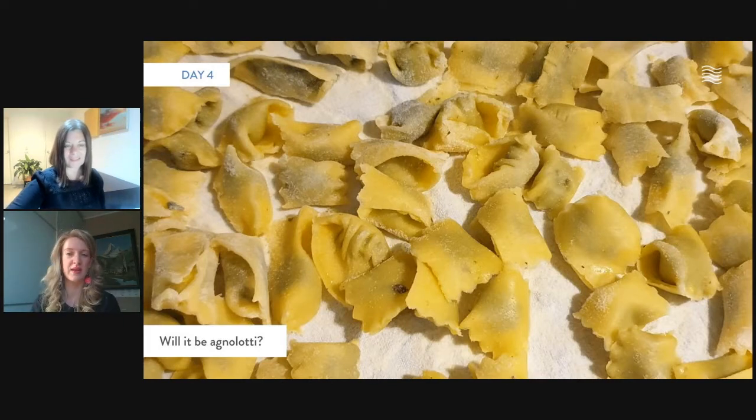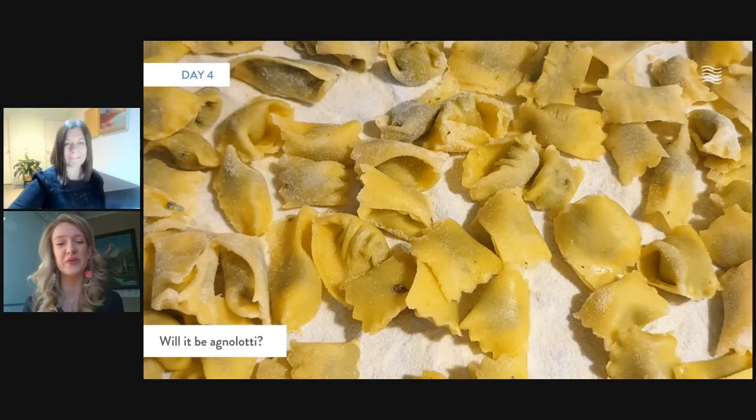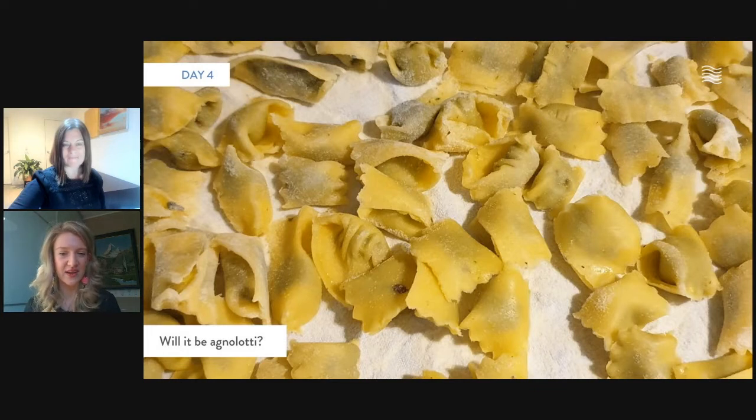The agnolotti — you can't find them in other regions of Italy; they're native to Piemonte. These little parcels of goodness are normally filled with a roast beef filling and some vegetables and parmigiano. We can also do a vegetarian option, so don't worry if you're a vegetarian. The shape of the plin has a little pocket, which is really delicious because the sauce catches in it perfectly — so yummy and moreish. Traditionally there are two ways to have them: my favourite is with a roast beef sauce enriched with butter. Piemonte is a region that is really big on butter, cheese and dairy.